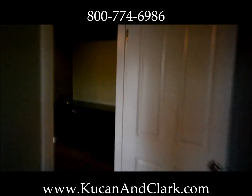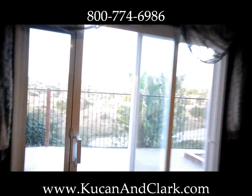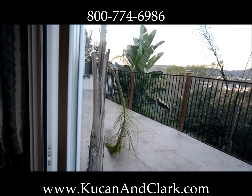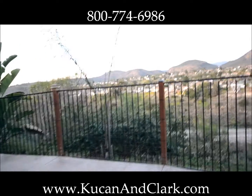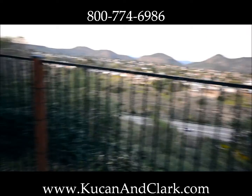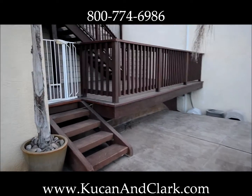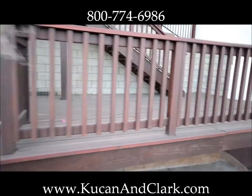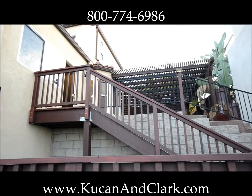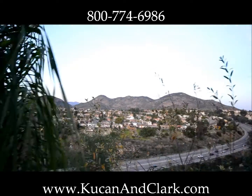Now we'll walk you right out onto the downstairs patio. If you were to walk back up the stairs, you get a step up to another patio area, and right back up there is where we were before — the kitchen is right up there. And again, views, views, views.